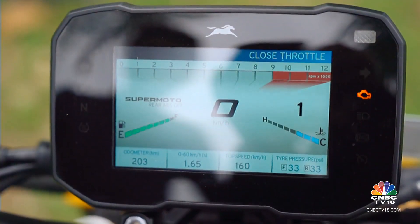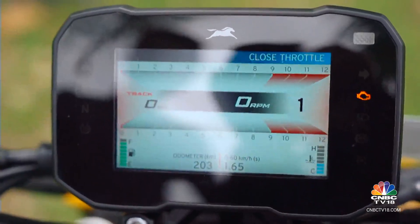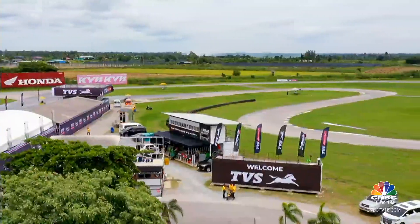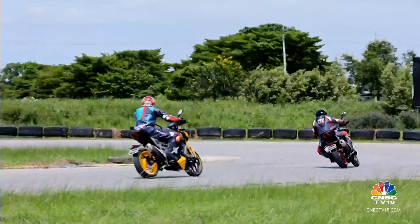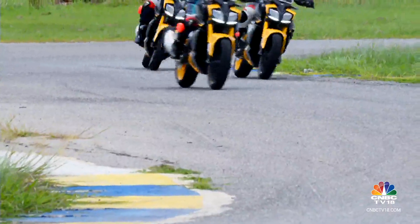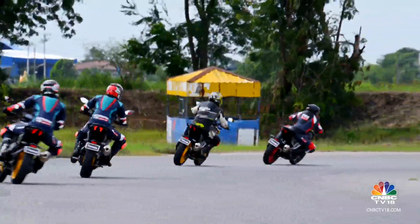We couldn't really get a chance to try out the Supermoto mode. However, we did get a chance to try the Sport and Track modes thanks to a ride organised at the Thailand circuit — not to be confused with the Chang circuit. On this track we were able to ride a few laps. It's a tight track with some fast-flowing straights and fast-flowing corners as well.